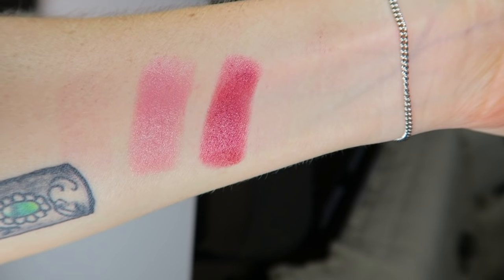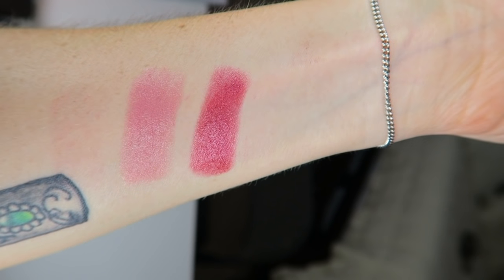Another Frost — this one is New York Apple. It's not frost in the traditional sense; it's more metallicized, giving just an extra sheen to your lips. It's a beautiful berry plum color. I enjoy this color in the winter a lot.